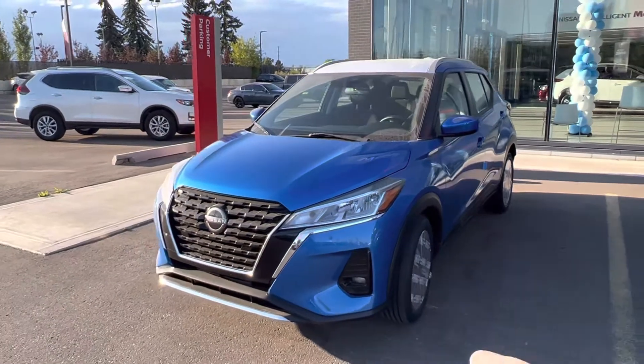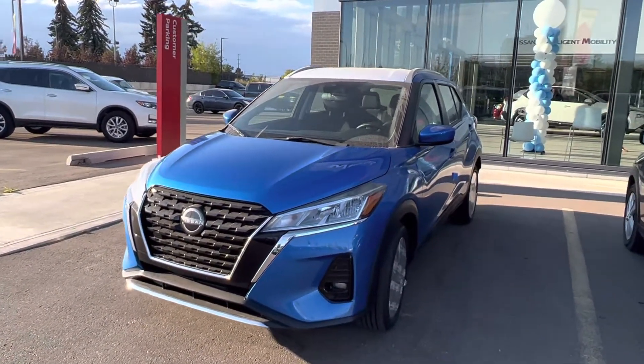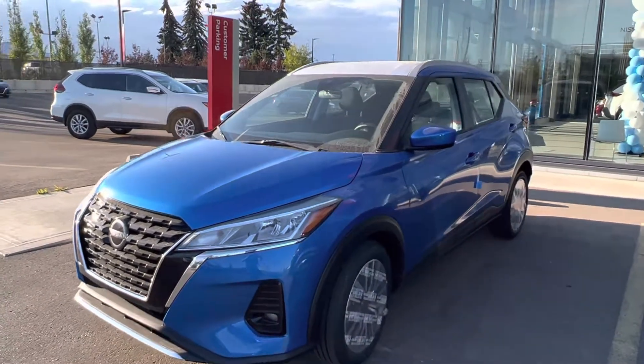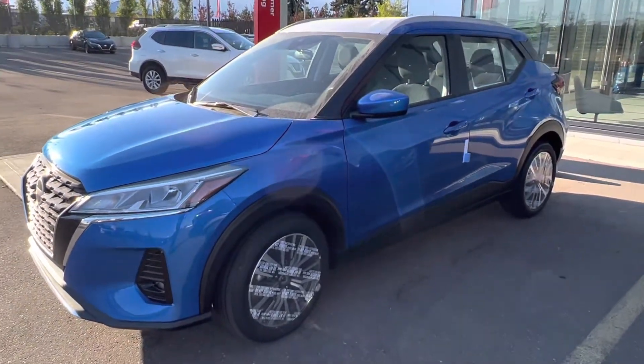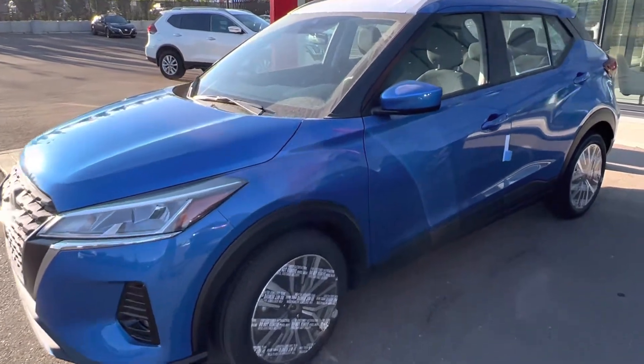So with the SV you got LED front fog lights, LED daytime running lights as well with signal lights right on the front end here. You got the 17 inch alloy wheels that we will provide winter tires for you as well.